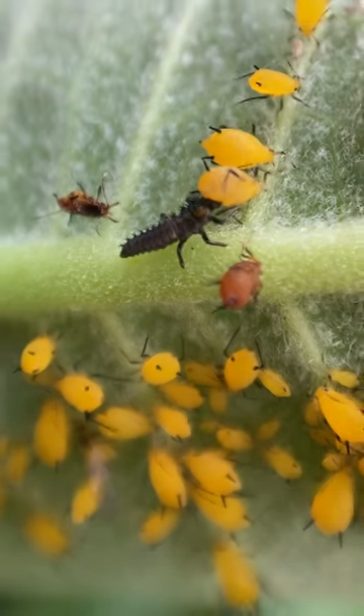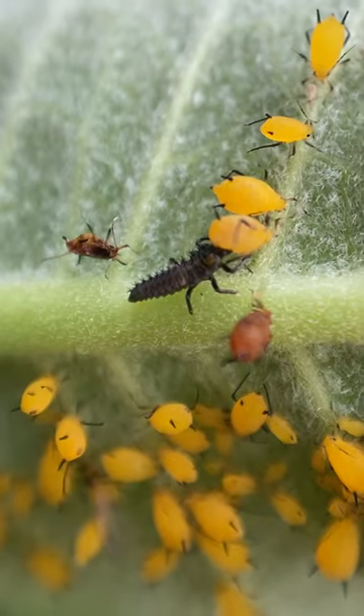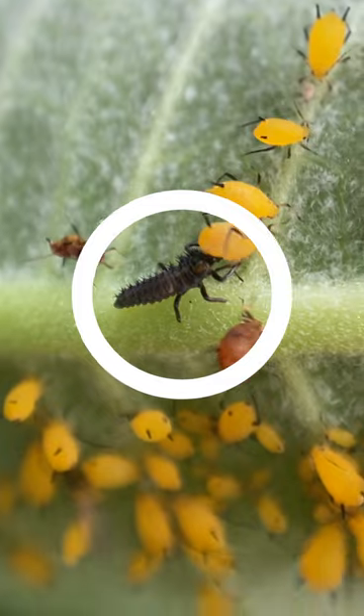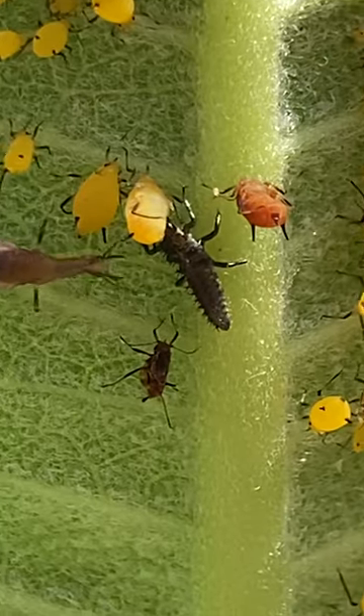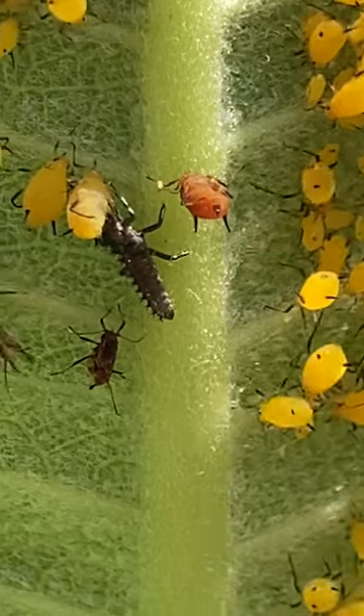Here we have another predator, another beneficial. This looks to be a lady beetle larva and just like lacewing larva, they're like little tiny alligators on the leaf there. Or maybe a better comparison would be a wolf amongst this flock of nice juicy sheep.